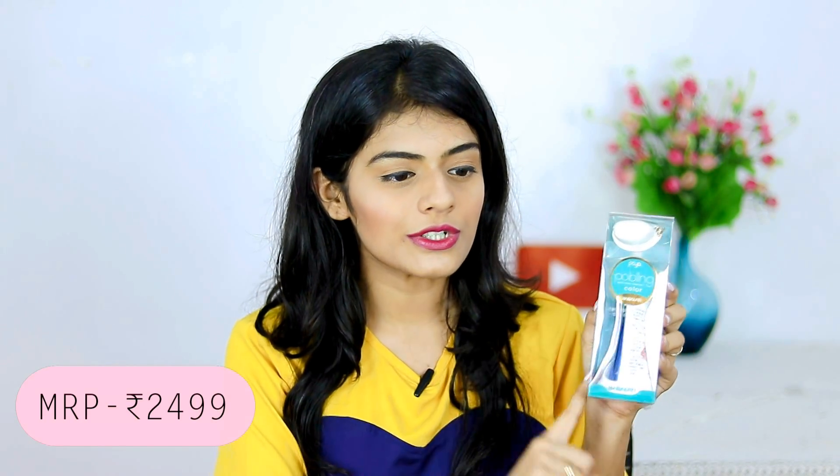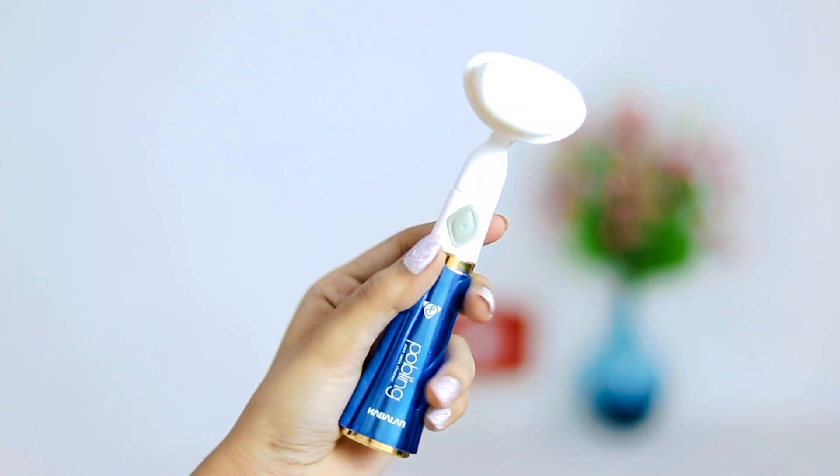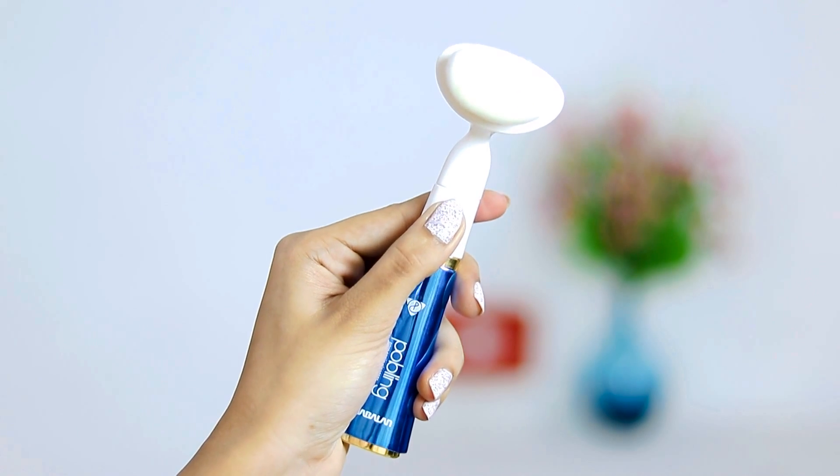The last thing that I got is this Pore Bling Pore Cleanser. I don't have a pore cleanser, and I've heard good reviews about using one to remove makeup. You just have to use this with a cleanser to remove your makeup. The brush is so, so soft, and this is waterproof and works on one AAA battery.